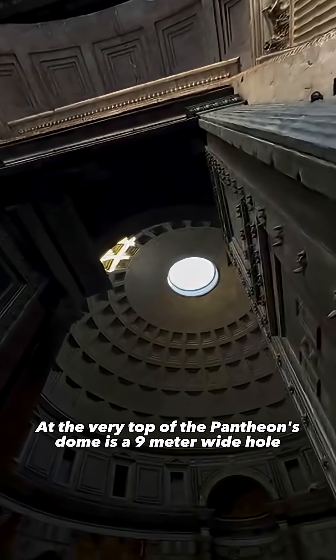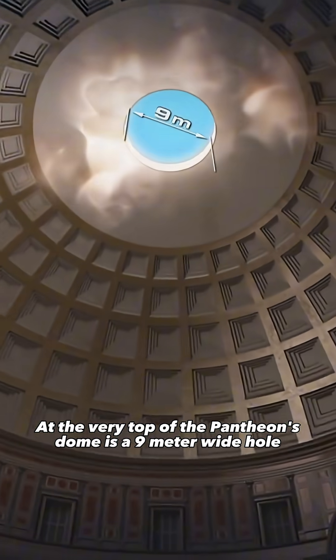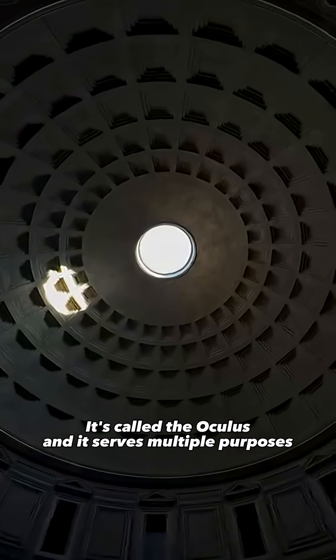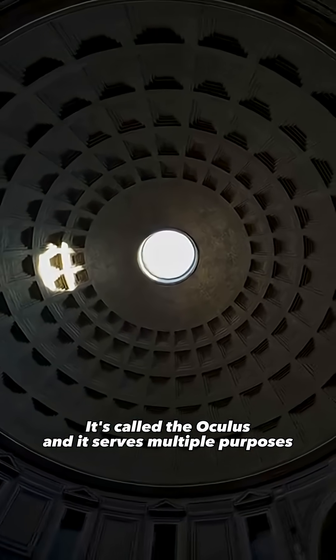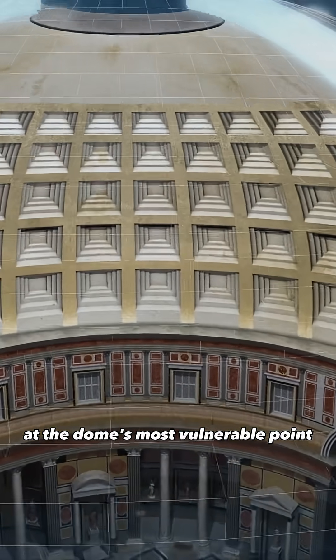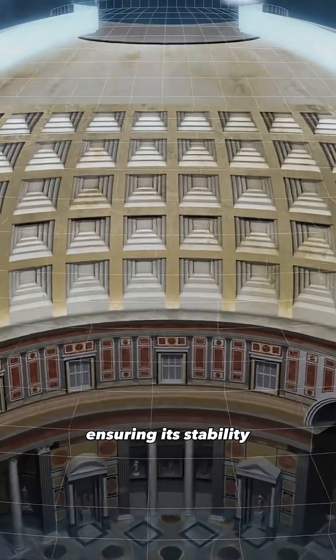At the very top of the Pantheon's dome is a 9-meter wide hole — a masterpiece of Roman engineering. It's called the Oculus and it serves multiple purposes. It relieves the weight of heavy concrete at the dome's most vulnerable point, ensuring its stability.